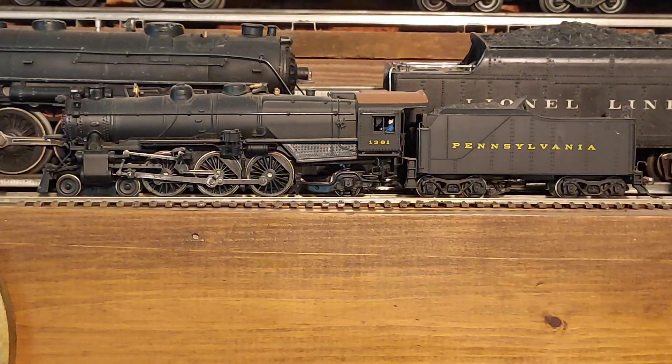First some background. The Pennsylvania Railroad had a total of 425 K4 Pacific locomotives built for passenger service. When one thinks of Pennsylvania Railroad steam locomotives, the K4 is the first model that comes to mind. Of the 425 K4s that were built, 375 of them were built at the Pennsylvania Railroad Juniata shops outside of Altoona, Pennsylvania. The remaining 75 were built by the Baldwin Locomotive Works.